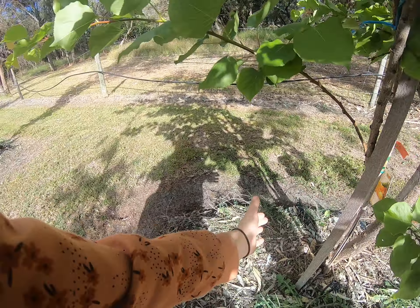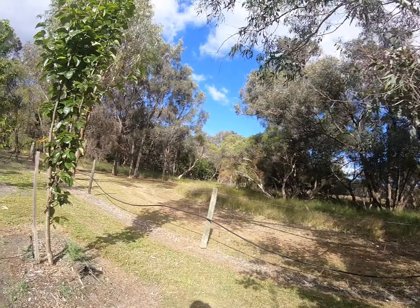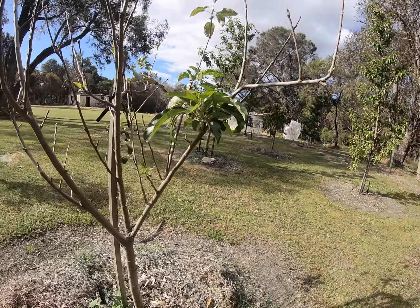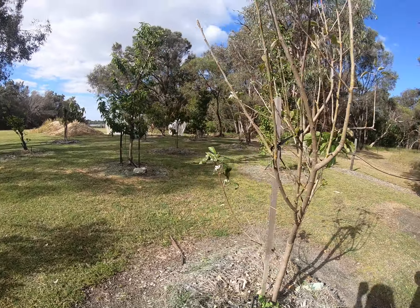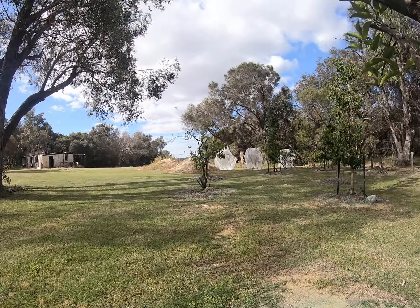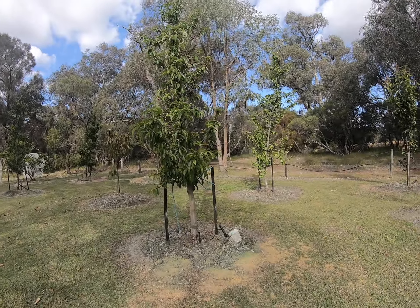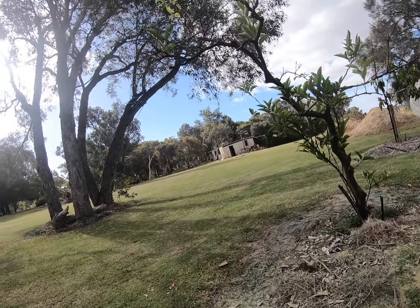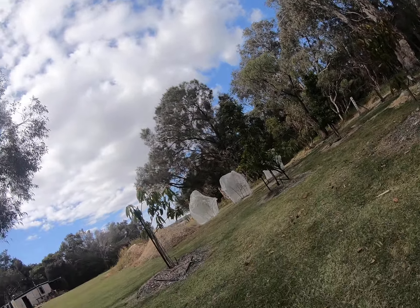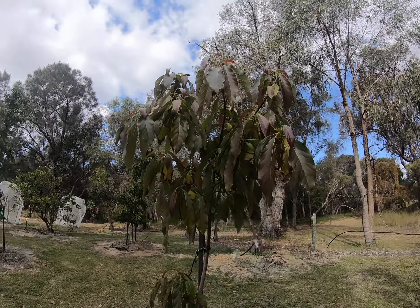I don't see anything on it. There are no apricots yet because they take a while. If we walk around here, I think that's some kind of tree. This one's also a mango tree. That's another unknown tree. This one's a nectarine tree.